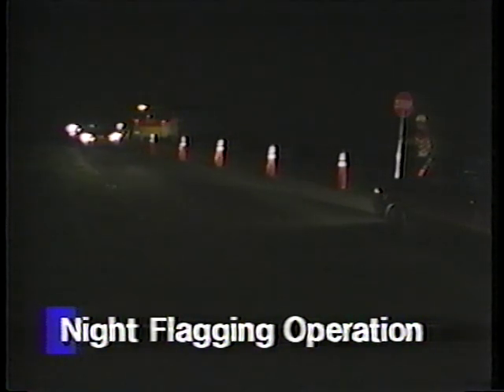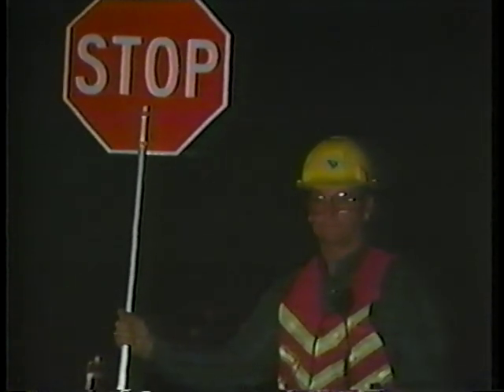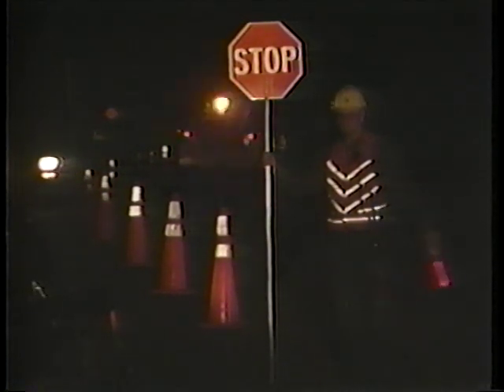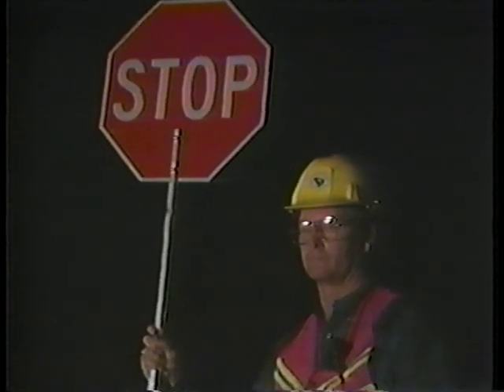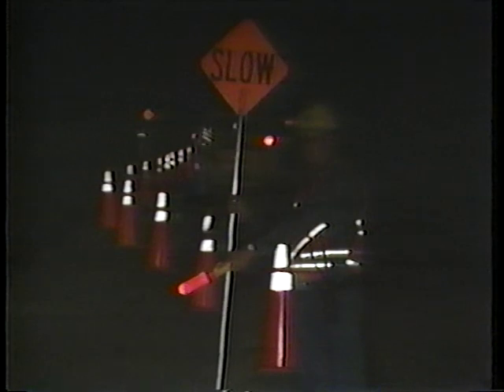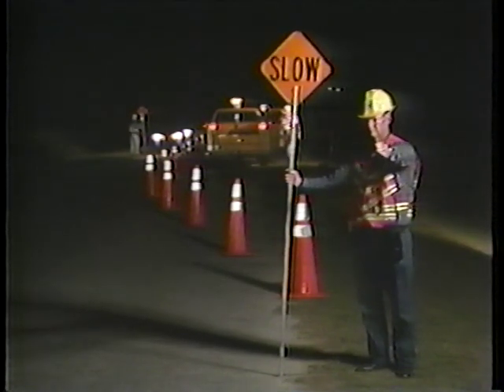The fourth situation is nighttime flagging operations. These procedures are generally the same as daytime, except for some equipment changes. A flashlight with glow cone is recommended, while a retro-reflectorized vest and a retro-reflectorized stop-slow paddle are required for nighttime flagging operations. To stop an approaching vehicle, stand on the shoulder of the road holding the stop paddle away from your body. Do not stand in the travel lane. Wave your flashlight with glow cone back and forth in front of your body to attract the driver's attention. To release traffic, turn the paddle to slow and direct traffic to proceed by pointing the flashlight into the open lane. Do not wave the flashlight while releasing traffic, as this might confuse the drivers. If possible, the flagging station should be lit by auxiliary lighting. The more visible you are, the easier it is for the driver to see you and to follow your instructions.